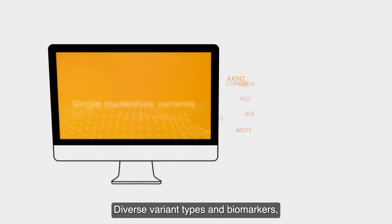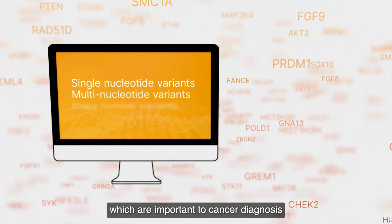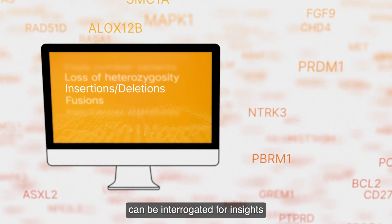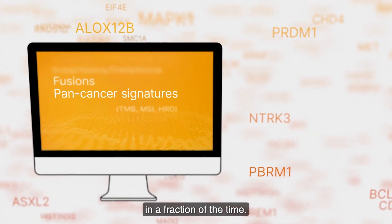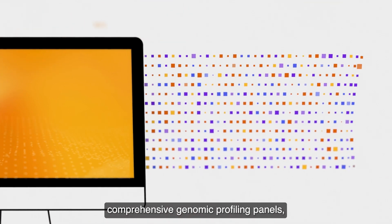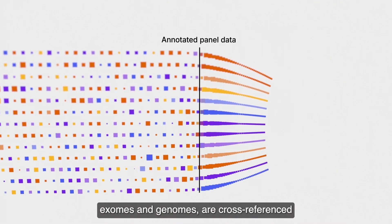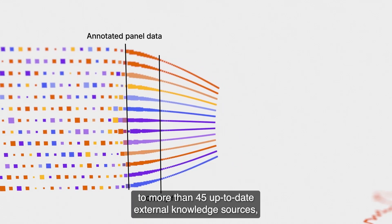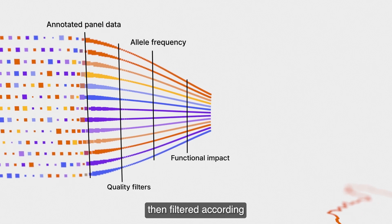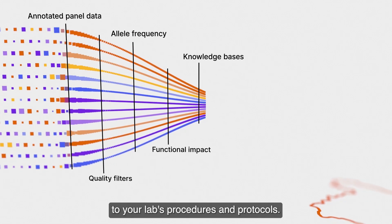Diverse variant types and biomarkers, which are important to cancer diagnosis and therapy selection, can be interrogated for insights in a fraction of the time. Variants from targeted oncology panels, comprehensive genomic profiling panels, exomes and genomes are cross-referenced to more than 45 up-to-date external knowledge sources, then filtered according to your lab's procedures and protocols.